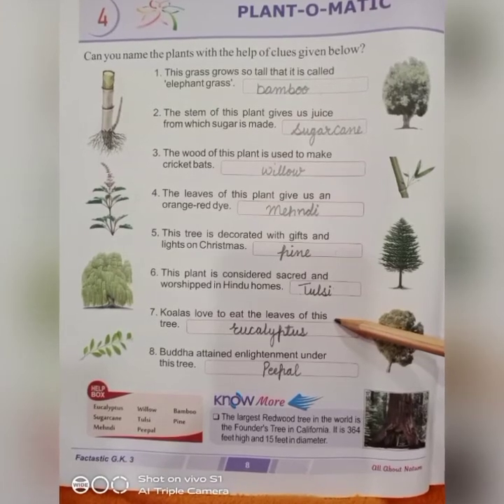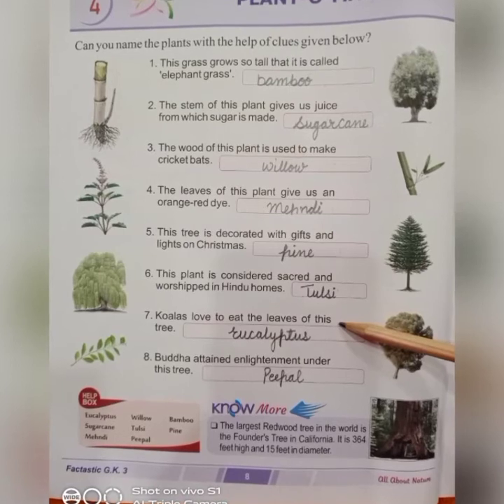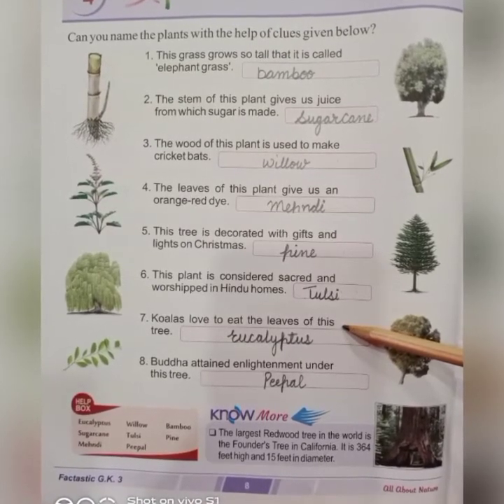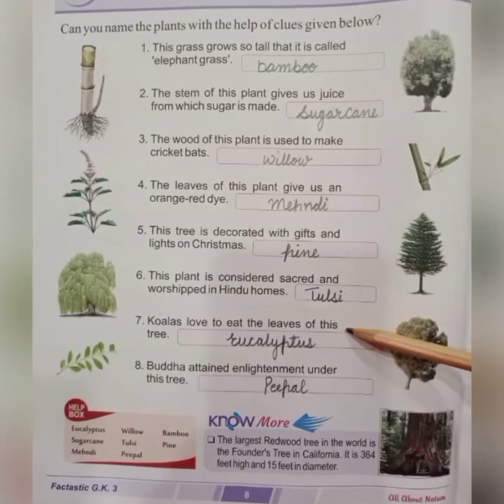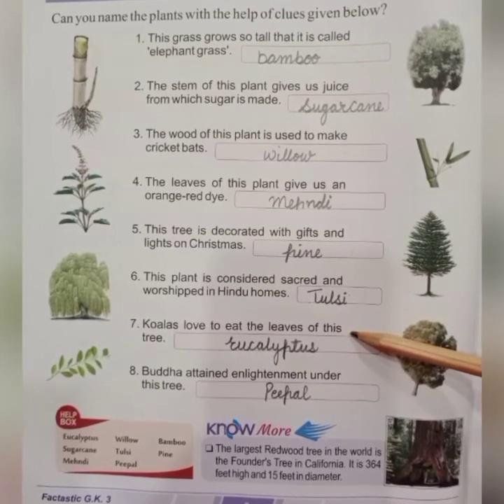Next, seventh number: koalas love to eat the leaves of this tree. The koala animal is very happy eating its leaves. Which tree is it? It's eucalyptus.